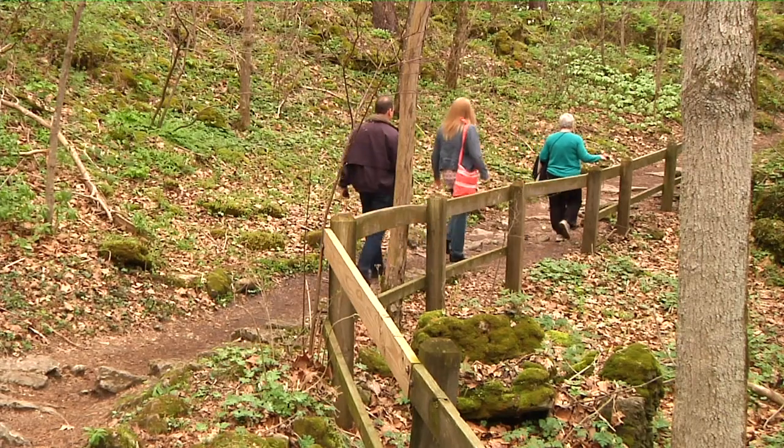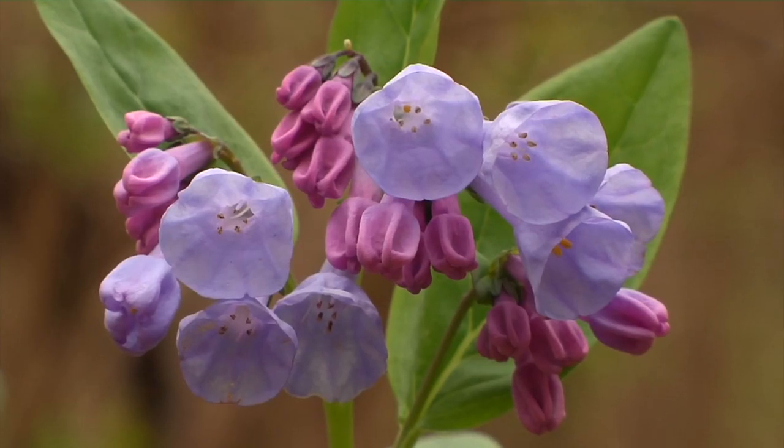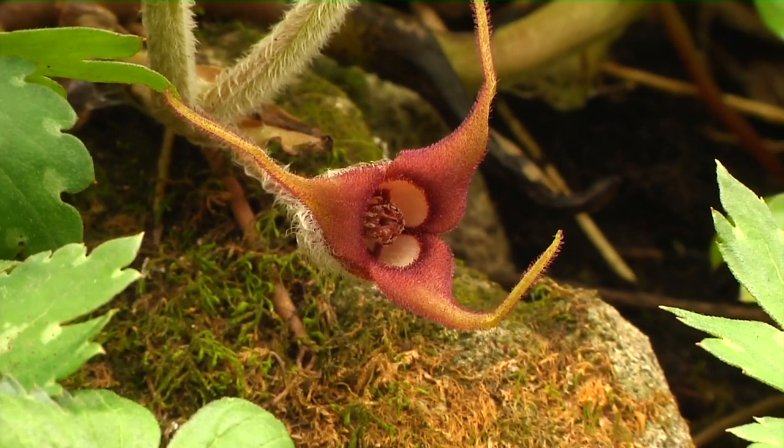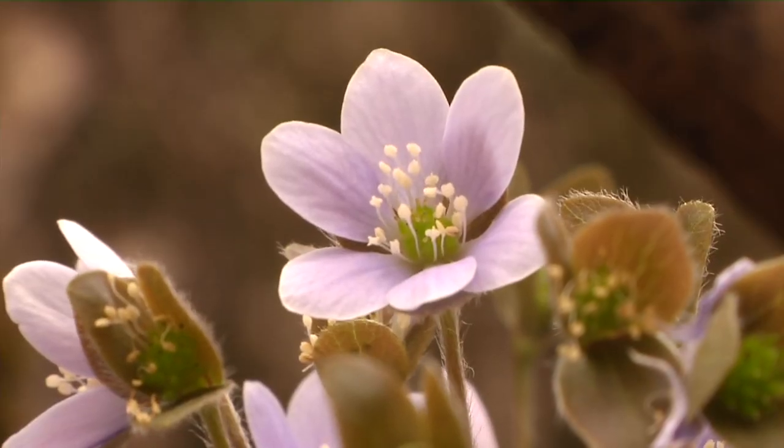It's a great family activity to go out in the spring and walk the trails to see the profusion of spring wildflowers, and it's a great learning opportunity for the family.